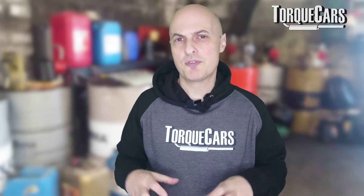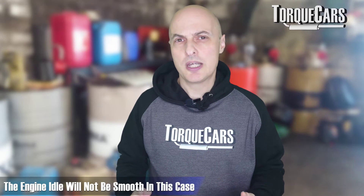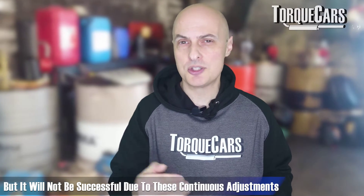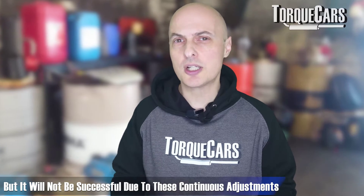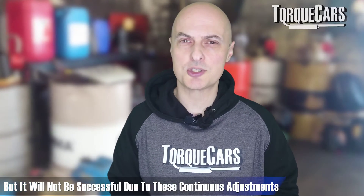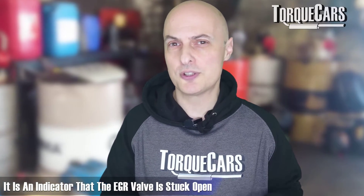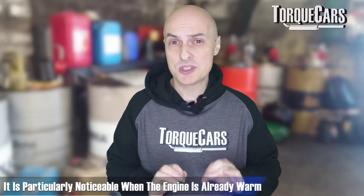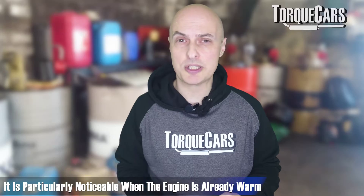One of the first things you'll notice if the EGR valve is stuck open is the engine idle will not be smooth. The engine will try to run as smoothly as possible, but because it's got exhaust gas coming into the intake, it's upsetting the idle and it's having to continually make adjustments. That rough idle is often a telltale sign the EGR valve is stuck open, and it will be particularly noticeable when the engine is already warm.